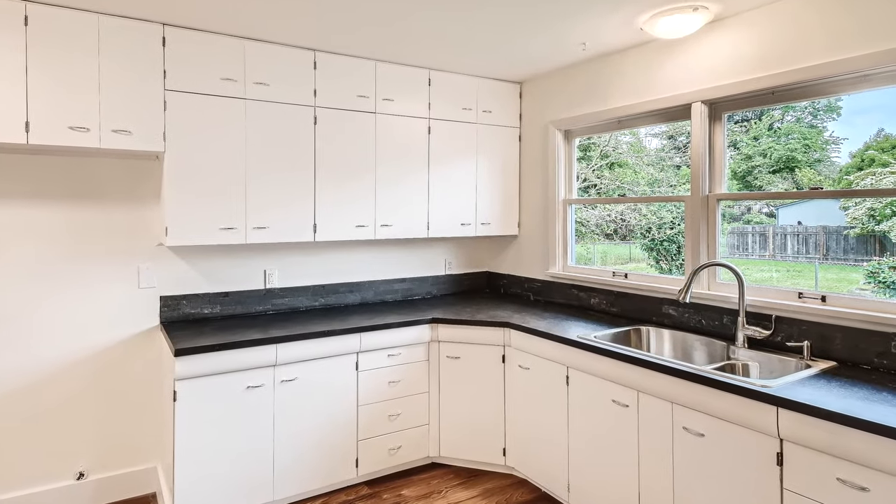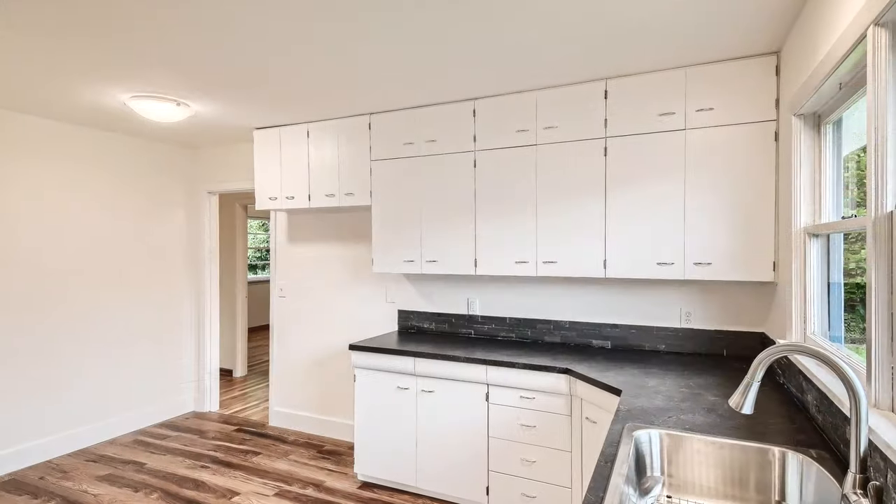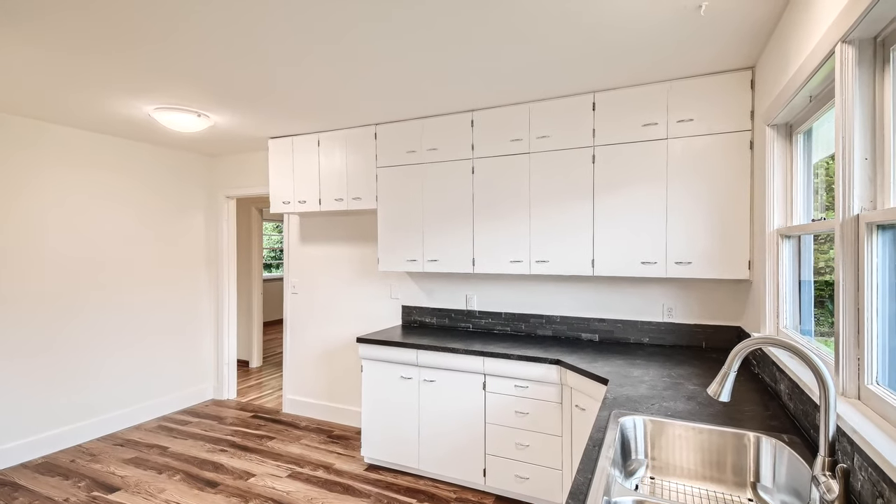The kitchen has a great view of the backyard. It has all new surfaces and feels very spacious with its separate breakfast area.